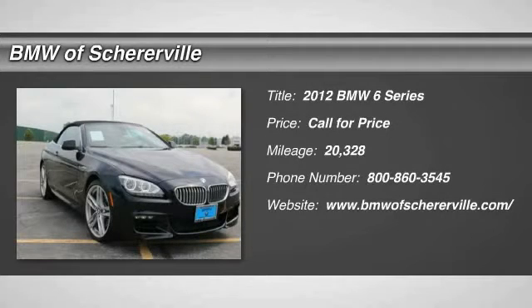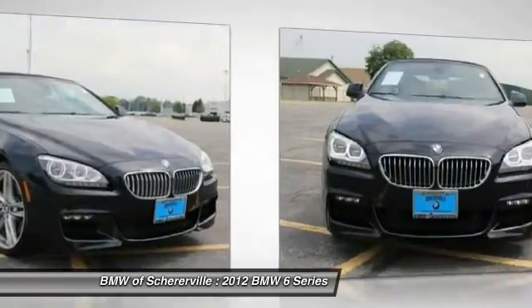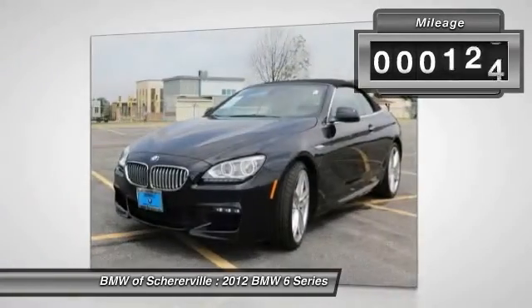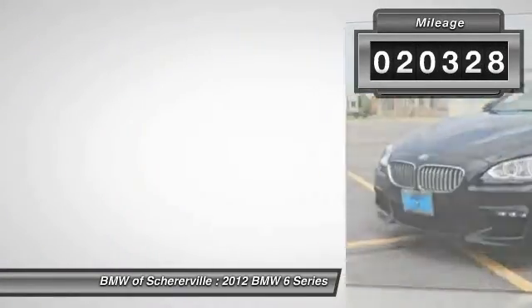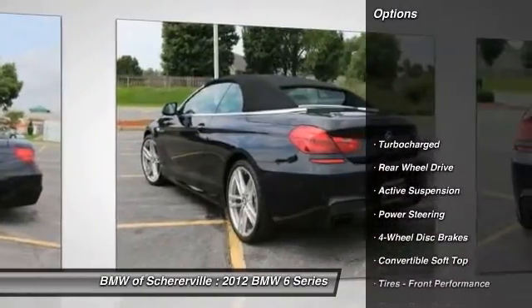The 2012 BMW 6 Series. The mission of the BMW 6 Series is to cover lots of road in a hurry while making you look and feel great. This vehicle has less than 25,000 miles. Here are some of this vehicle's great options.